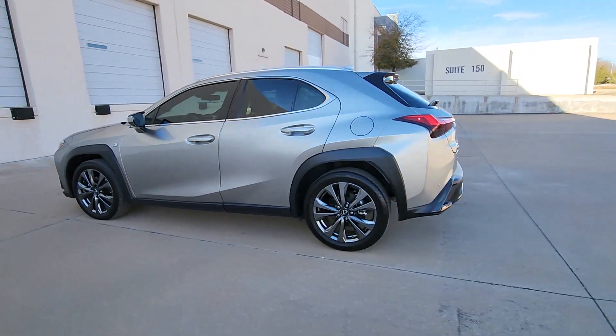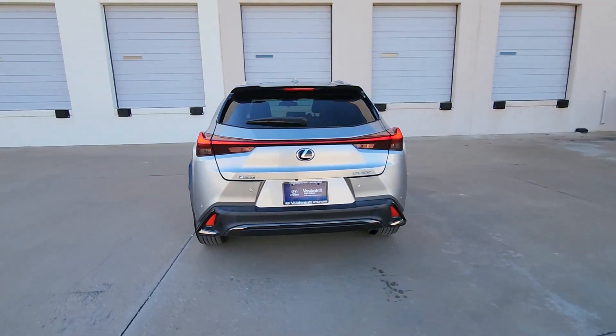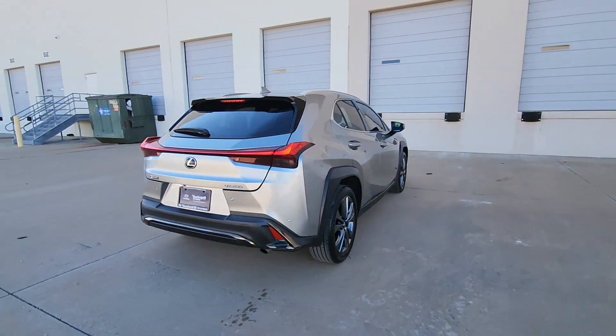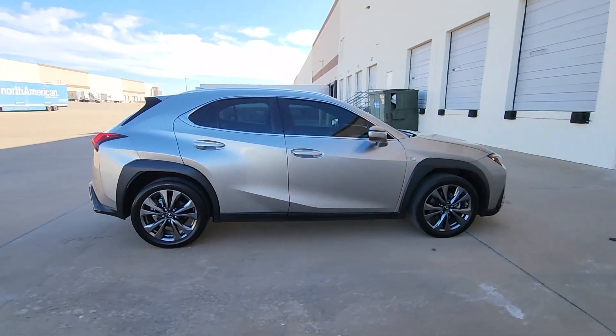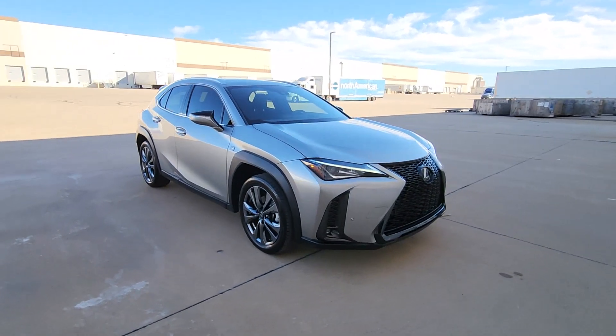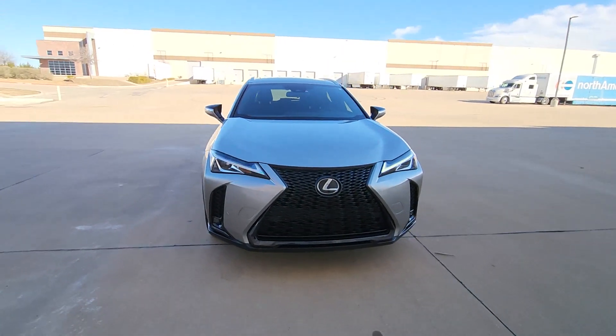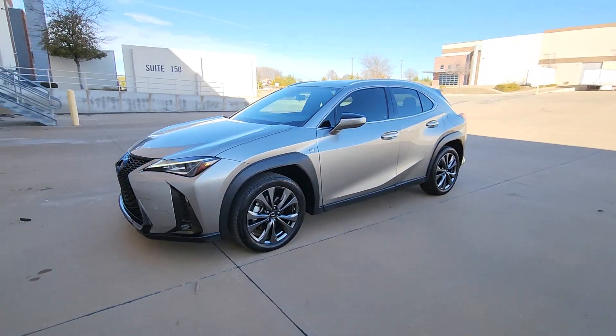Enjoy the view of this 2021 Lexus UX. With less than 30,000 miles on the odometer, this vehicle stands out from the rest. This energizing UX delivers the luxury and convenience you need to stay on top of your game. Upscale, feature-rich, and focused on safety, this exceptional compact crossover is your de-stress machine.